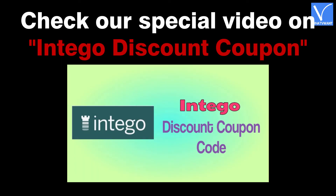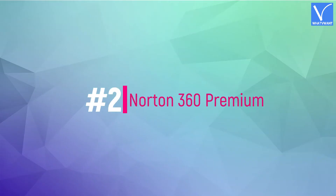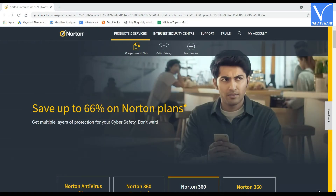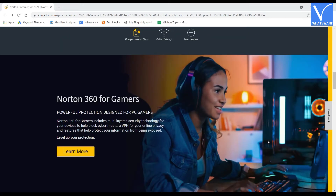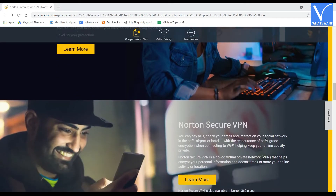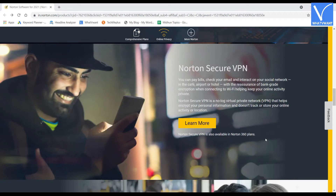Number 2: Norton 360 Premium. Norton 360 Premium uses advanced security, multi-layered, and VPN technologies. It gives 360-degree protection for your Mac from viruses and malware. As it provides 360-degree security, no cyber criminals can steal your personal and financial data.